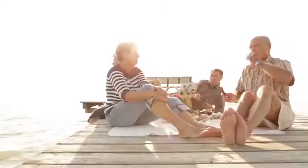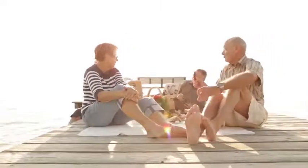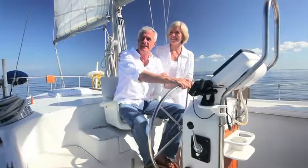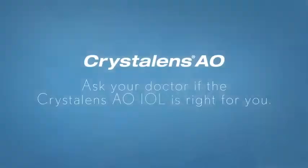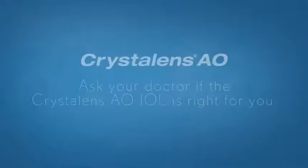After surgery, many CrystalLens AO IOL patients feel more comfortable doing more of their favorite activities and experience an active range of vision and increased independence from glasses. Ask your doctor if the CrystalLens AO IOL is right for you.